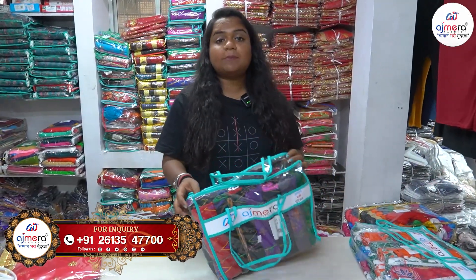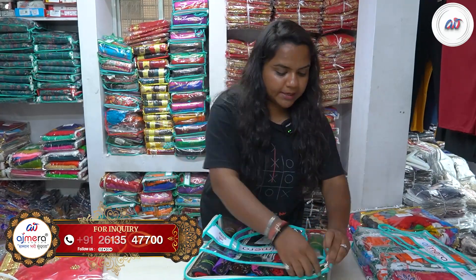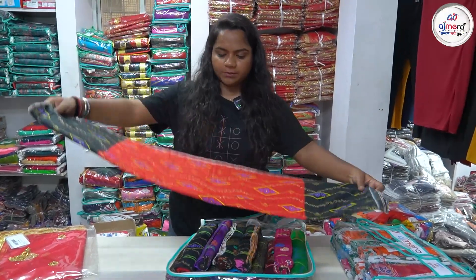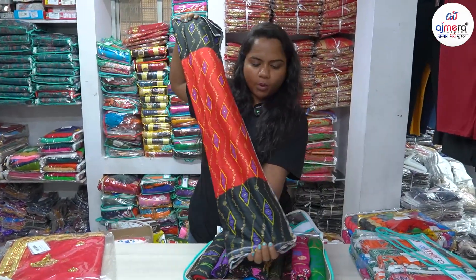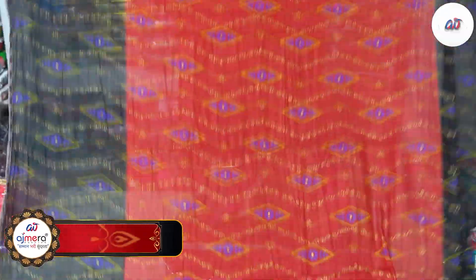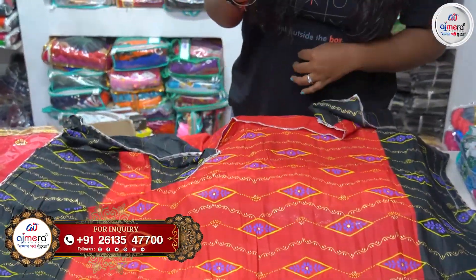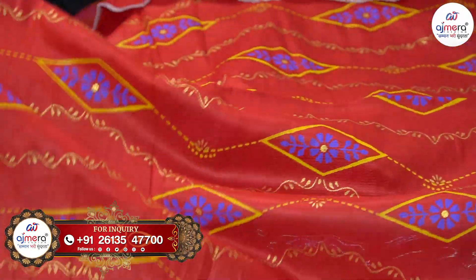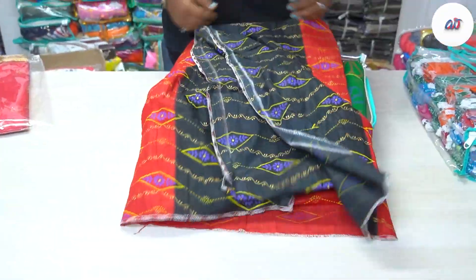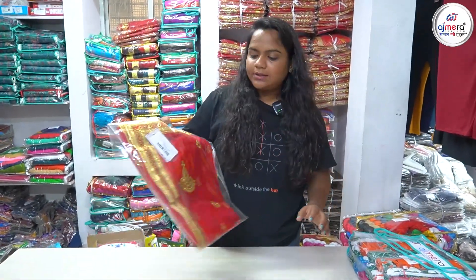Our sales executive is available 24x7 — please call or WhatsApp us and we will share a collection PDF on WhatsApp. This is a Tall Pattern Collection which is currently trending in trade. You can keep these collections in your shop using double tone colors — black with red, yellow, and purple — with a foil print design. We also have different color chart collections available with packings.